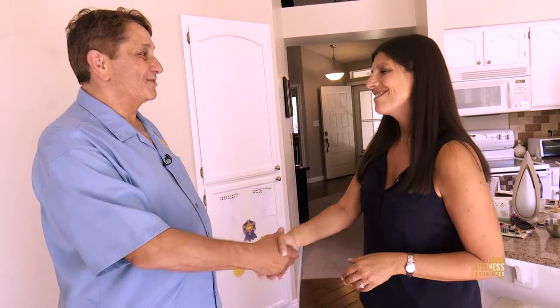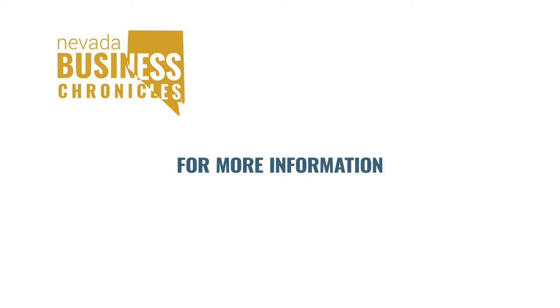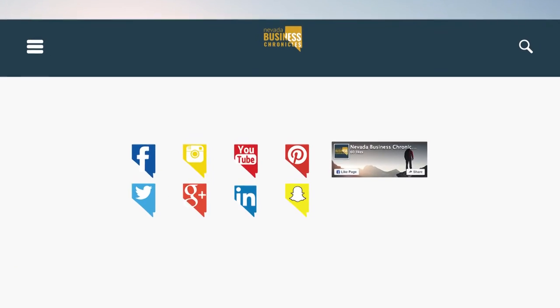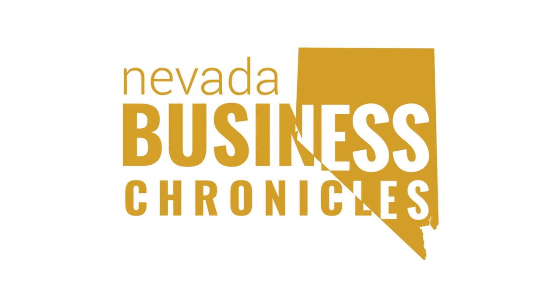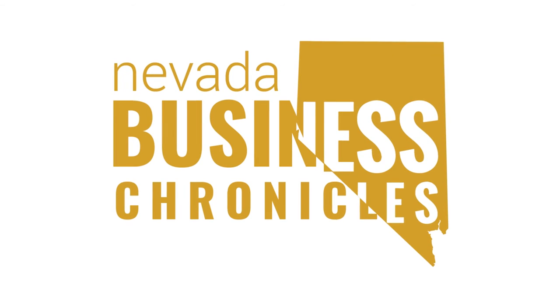Thank you so much for being on our show. Thank you, Mitch. It's been a pleasure. For more information on this guest or to see this show in its entirety, visit nvbusinesschronicles.com. While you're there, you can watch all of our past shows on the Chronicles page and stay connected with us by following us on social media. For information on becoming a guest on our show, contact us at info@nvbusinesschronicles.com. We hope you enjoyed the show. Thanks for watching. Tune in next week at the same time for more from Nevada Business Chronicles.